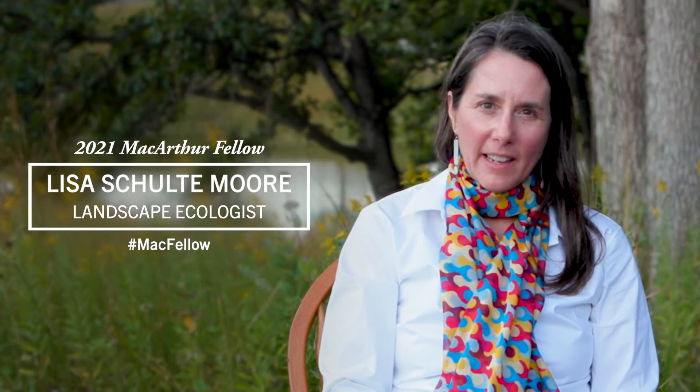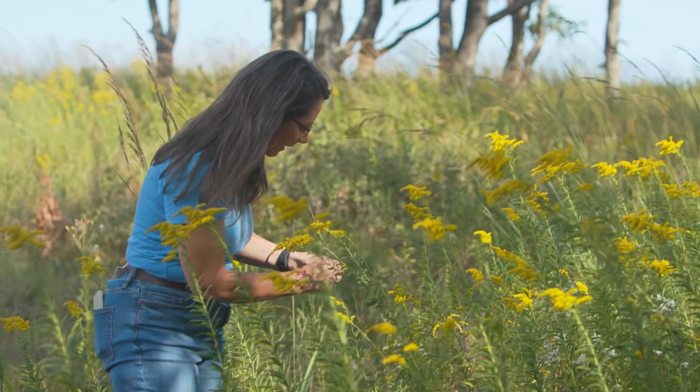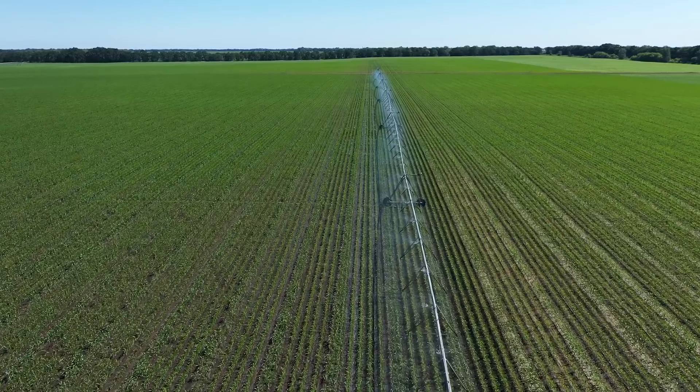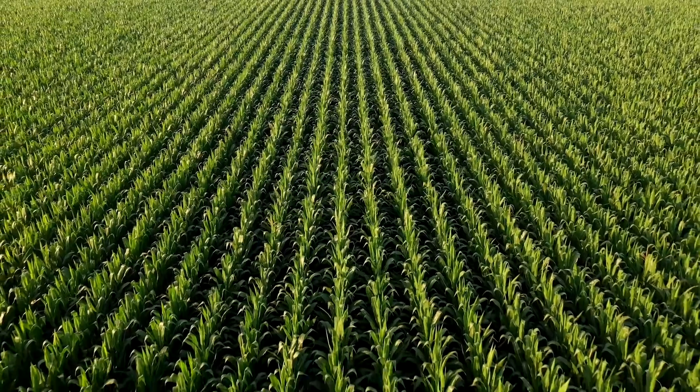I'm Lisa Schulte-Moore and I'm a landscape ecologist. I'm working to make sure that agriculture works better not only for people but also for the planet. The part of the agricultural puzzle that I study is the U.S. Corn Belt.